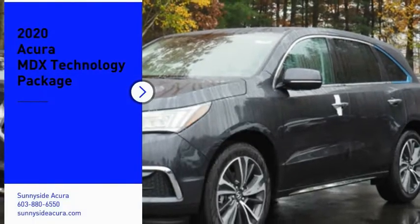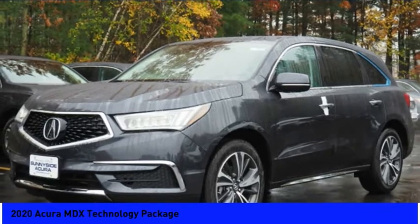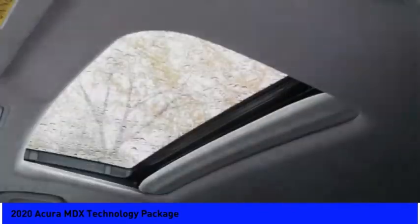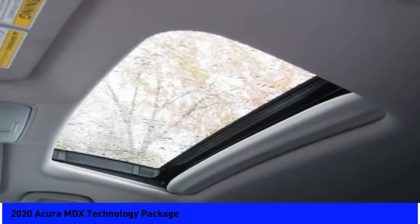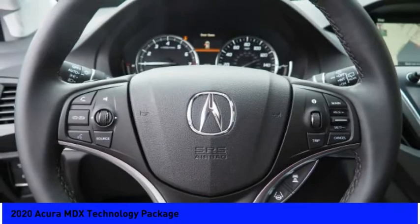Make a great choice today with the 2020 MDX. The Acura MDX is a wonderful choice if you're looking for a mid-size luxury crossover SUV, thanks to its high safety scores, a strong engine, all-around utility, and capable handling.